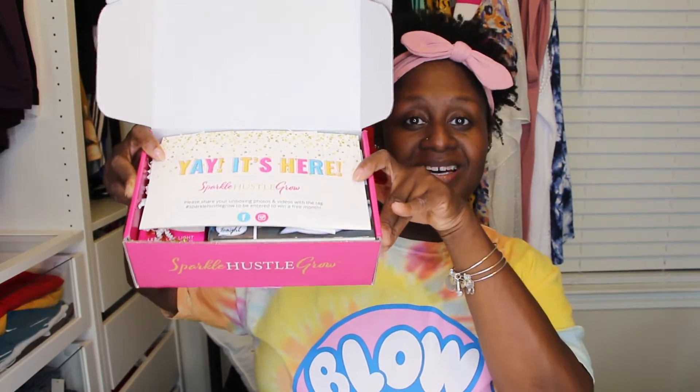Opening the box, it has a card on the top before you dig into all of your goodies. Sparkle Hustle Grow — cute little card. On the back it's the August 2019 box and it has all the information about things that are going to be in your box. So in this box we've got an online training, a book on building your personal brand in the age of social media, an LED selfie light, a mini bubble light box message board with markers, sticky flags, a note pack, and a note to join the private Facebook group. This is my first box so I was able to join that group, which is pretty cool.